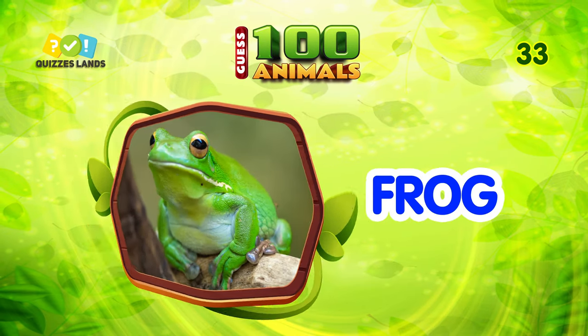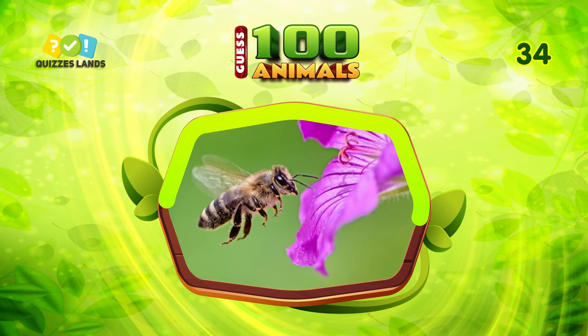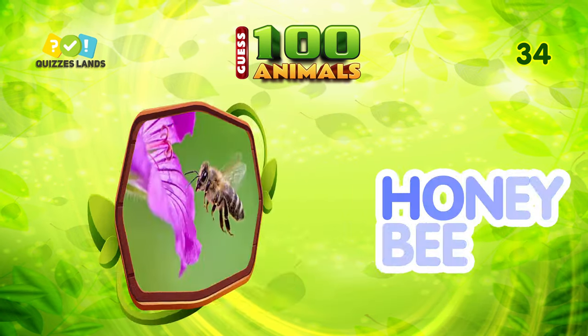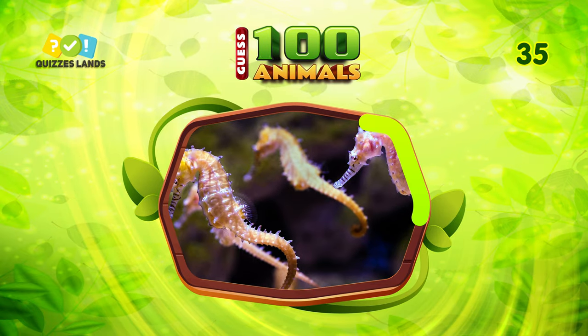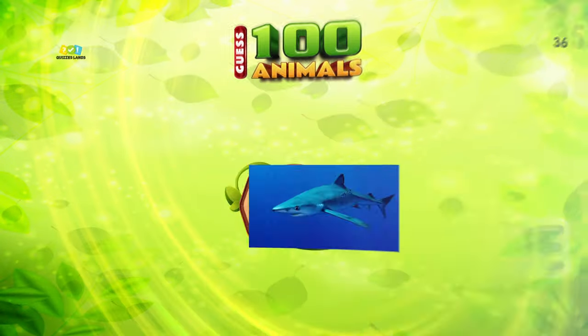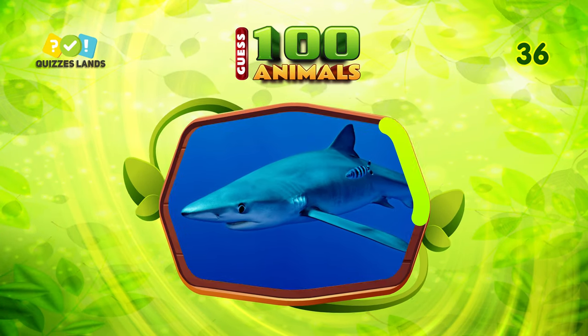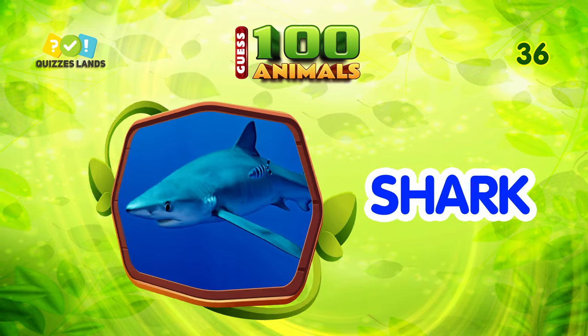Number 33, any ideas? The answer is frog. Next question, make a guess. This is honeybee. Can you tell the name? It is seahorse. Make a guess. The answer is shark.